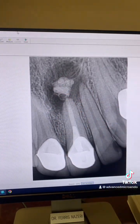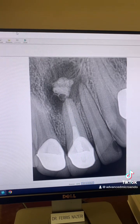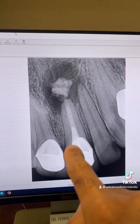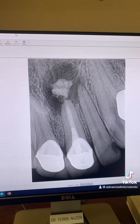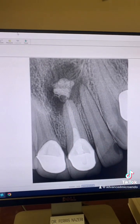Extruded MTA — does that matter? Does MTA extrusion cause endodontic failure? Or in this case, endodontic retreatment failure?